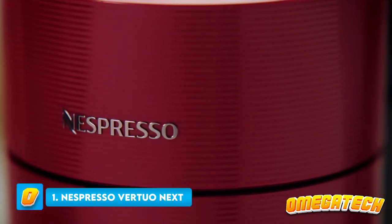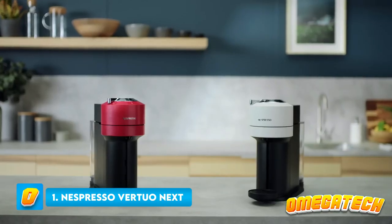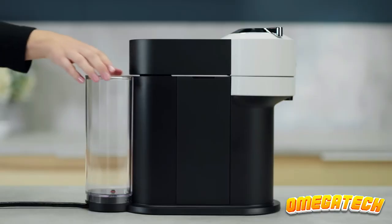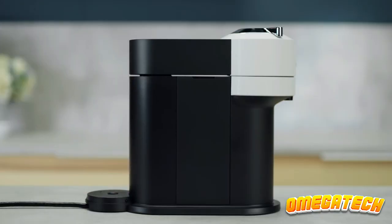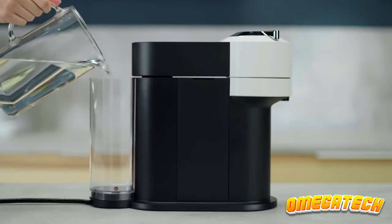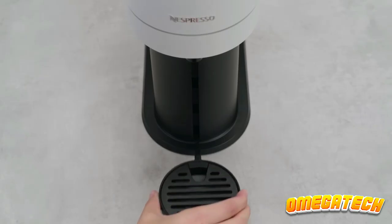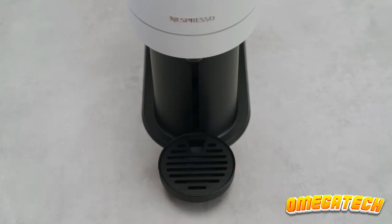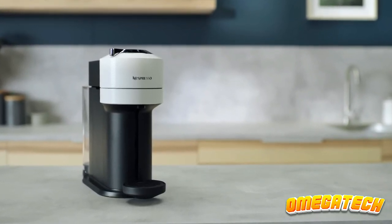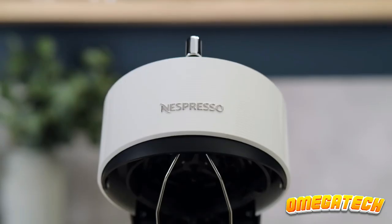Number 1: Nespresso Virtuo Next. The Nespresso Virtuo Next is the coffee maker for you if you're looking for a simple way to make your morning brew. The Nespresso is the best single-serve coffee maker we've tested and it couldn't be simpler to use — just insert a capsule, press a button, and the machine takes care of the rest. The Nespresso Virtuo Next produced coffee that was smooth with a thick crema on top that didn't break even after we added sugar. The machine can make 5 different sized drinks, and because it uses pods, cleanup only takes a few seconds.